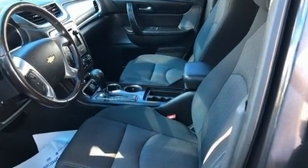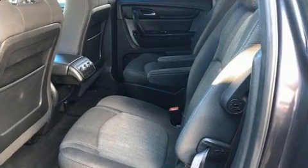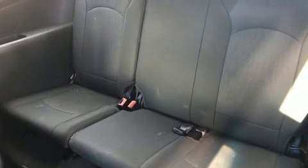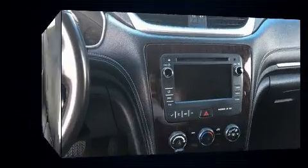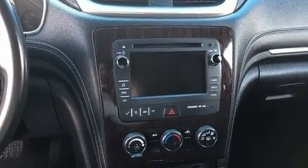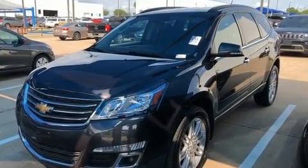Top features include a split folding rear seat, a tachometer, variably intermittent wipers, an outside temperature display, fully automatic headlights, and more. Third row seats provide an even greater maximum passenger capacity.